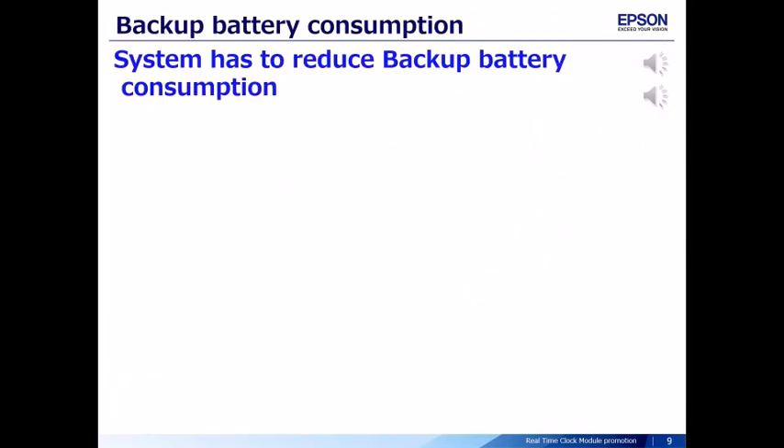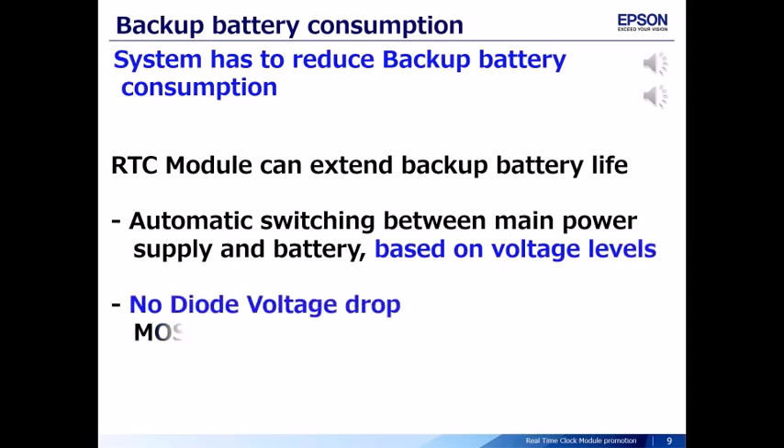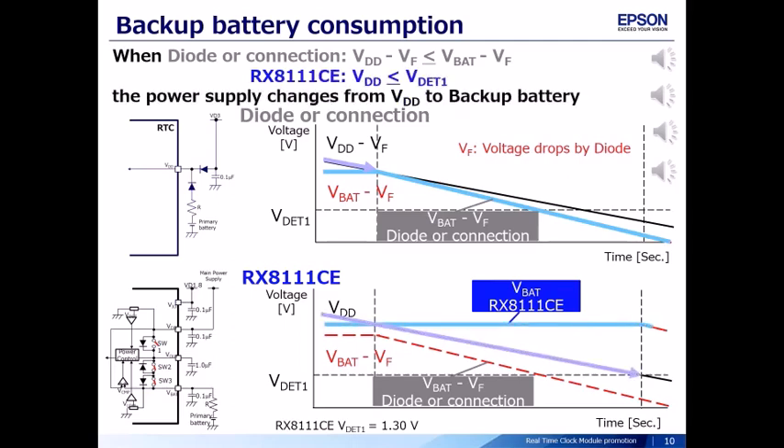The system has to reduce backup battery consumption. The real-time clock module can extend backup battery life through automatic switching between main power supply and battery based on voltage levels, with no diode voltage drop using a MOS switch. When using a rechargeable battery for VDD, the voltage will gradually decrease. In the case of a diode OR connection, when VDD minus VF is less than VBAT minus VF, power changes from VDD to backup battery. For RX8111CE, when VDD is less than VBAT1, power changes from VDD to backup battery. Therefore, RX8111CE has a longer backup battery life and achieves battery consumption savings.